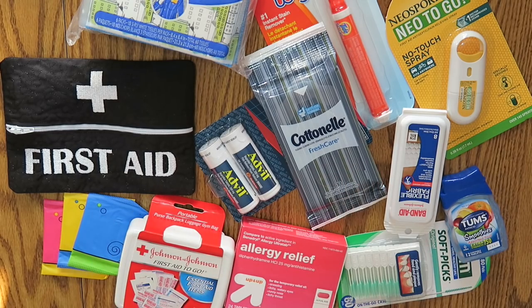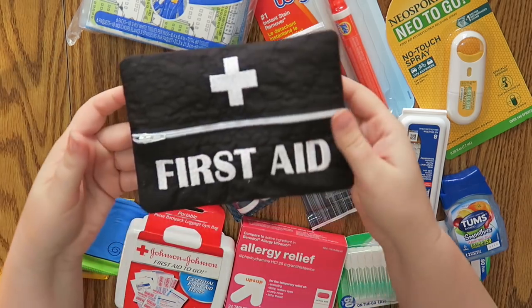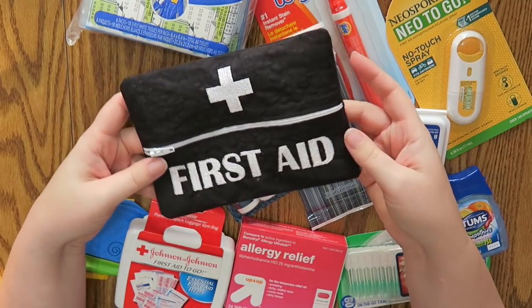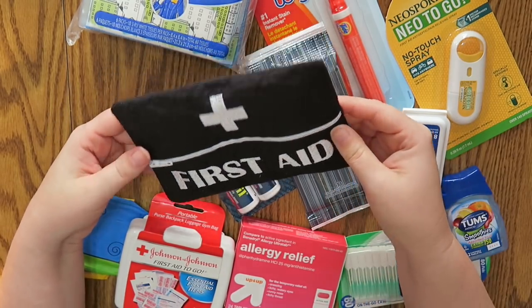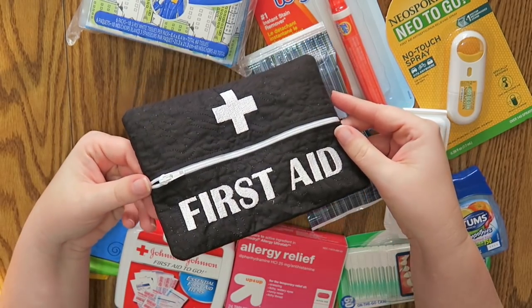Hello everybody and welcome back to my channel. Today we're going to be doing something a little bit different. Recently I had done a haul in one of my Vlogmas videos and I had showed that I got this first aid pouch. I will leave the link below to the Etsy shop that I got this from — I believe it's called Created by Danielle.